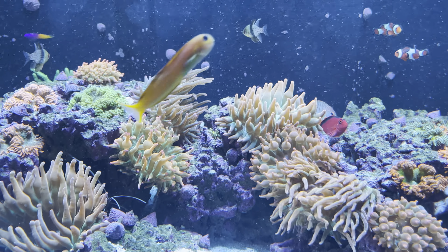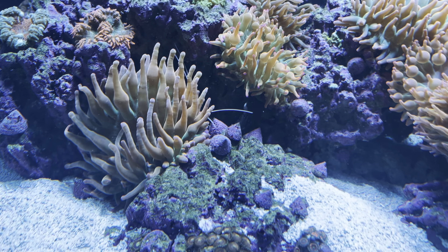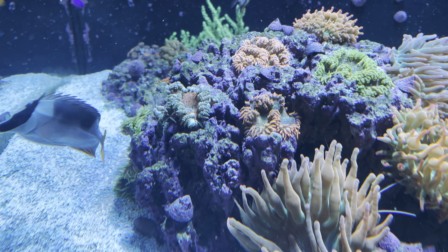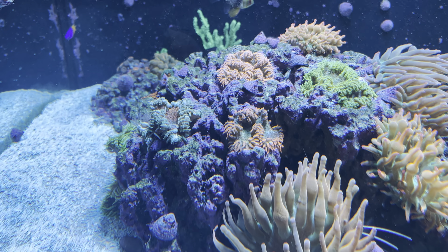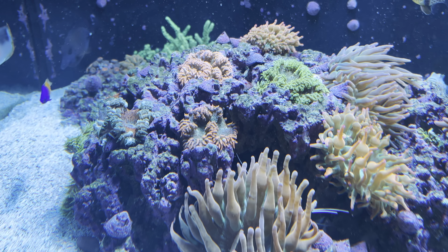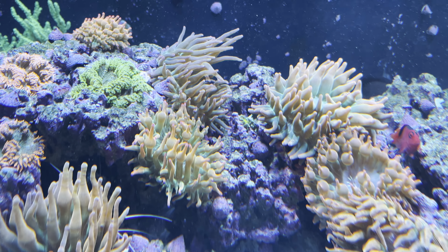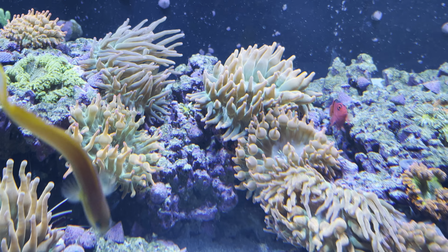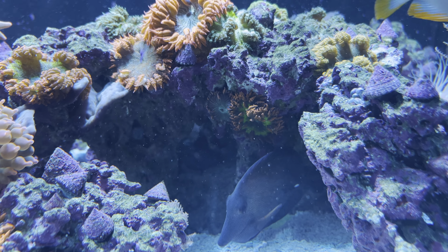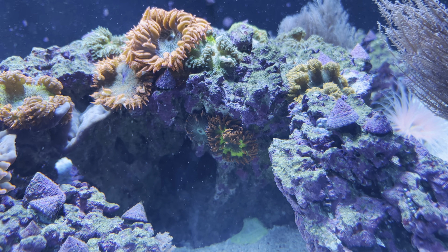Another thing I have is a bunch of bubble tip anemones — there are probably about nine of those in here at the moment. The colorful ones that are a little bit smaller are rock flower anemones, and I have somewhere between 20 and 30 of them. There's a bunch on that part of the rock and they go into a lot of the nooks and crannies so sometimes they're hard to see. Some of them move out of the light if it's too strong or if they just don't like the flow in those areas.